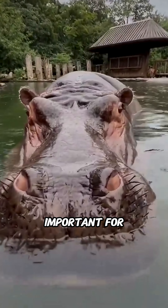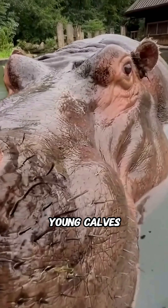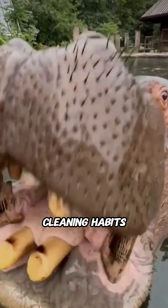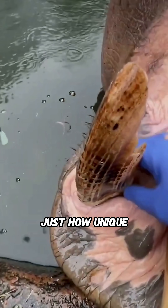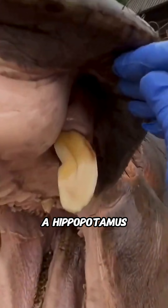Dental care isn't only important for adult hippos. Young calves also benefit from early cleaning habits that support their long-term health. This fascinating daily ritual shows just how unique and demanding the life of a hippopotamus can be.